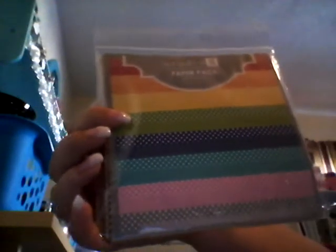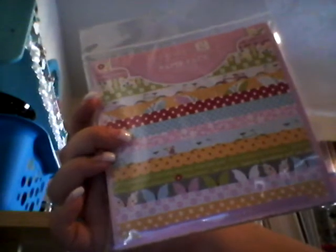At Walmart I picked up the Studio G 6x6 papers — this one and this one. They were $0.97 a piece.